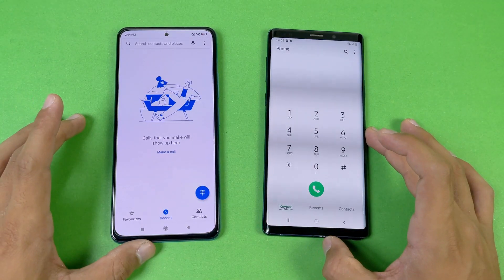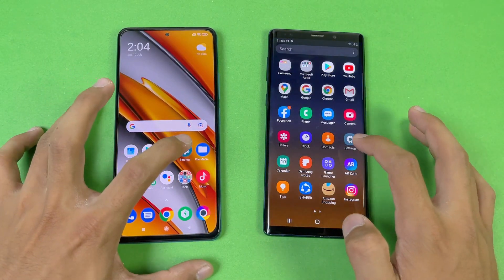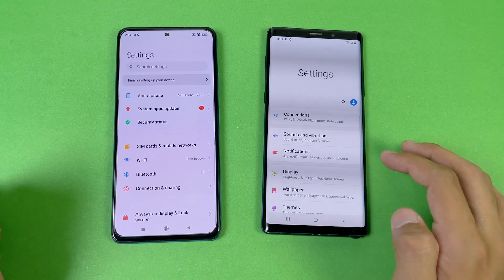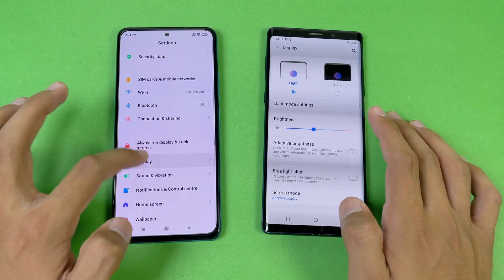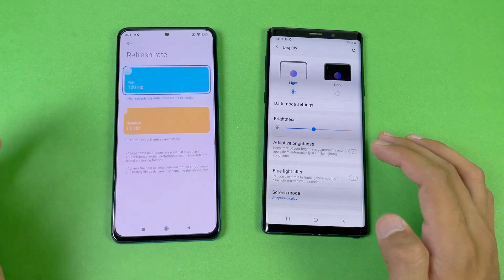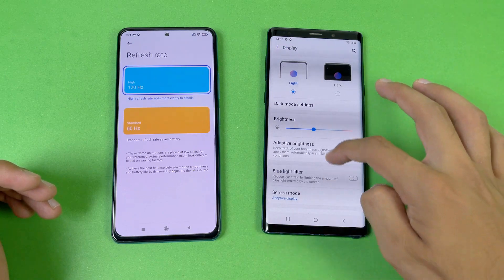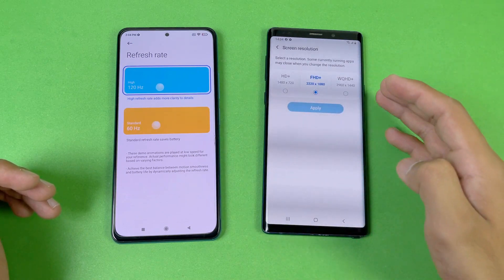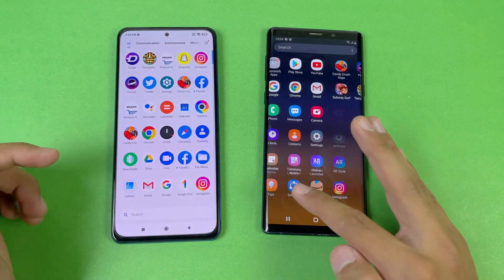Everything is closed in the background — no applications running. Let's open the phone dialer: exactly the same on both phones, no difference. Settings: again exactly the same. Going to the display settings, we can confirm 120Hz on the POCO F3 and Quad HD resolution with 60Hz on the Samsung Galaxy Note 9.